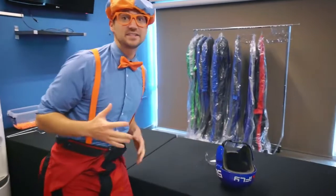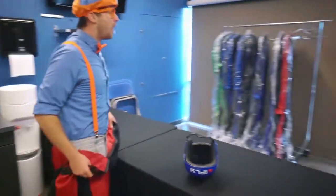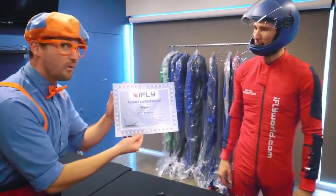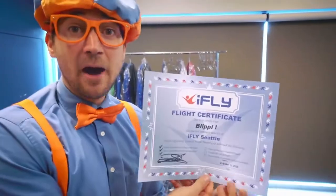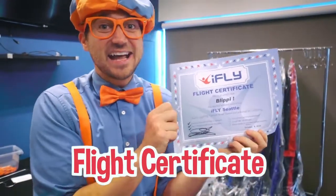I cannot wait to do this again. Well, Blippi, you did such a good job. We have a flight certificate for you and we'd love to have you back. What is this? A flight certificate? Well done. Thank you so much! Wow, I just got a flight certificate because I completed a flight at iFly.